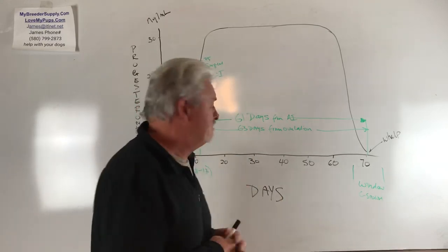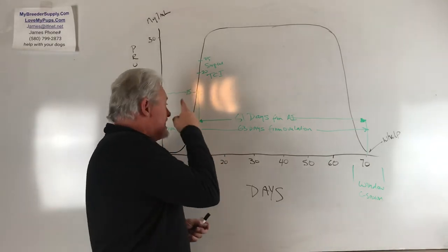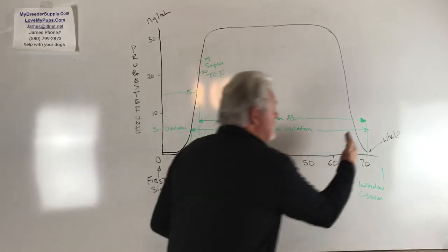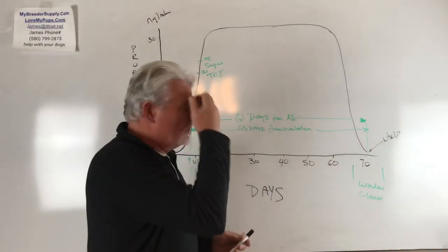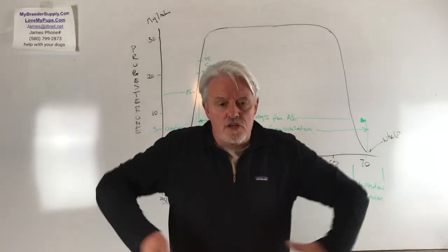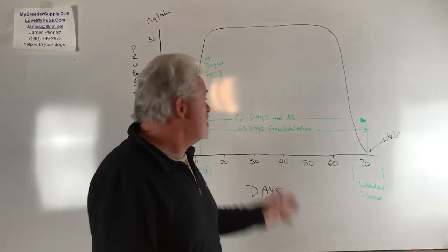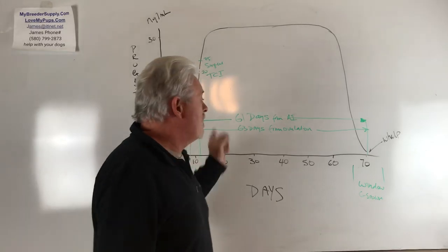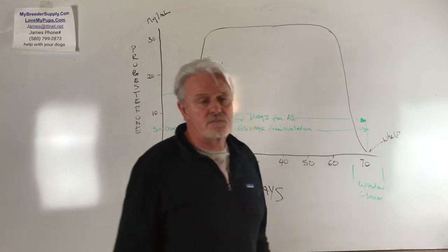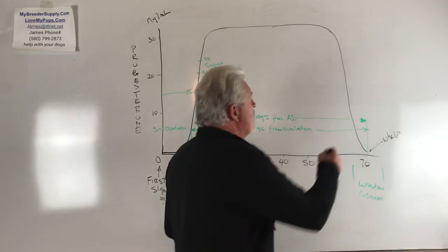That could have been a disaster. So get your AI done right — get a progesterone test, get the AI done the right day. If you do, you're going to end up with a nice fat pregnant dog. I'm talking Frenchies now, but it's true of other dogs. If your dog looks nice and big and fat — five, six, seven, eight, nine puppies in there — you know you've got your timing right and you've probably got a good chance that 61 days from AI is about the point the dog is going to be ready to whelp.